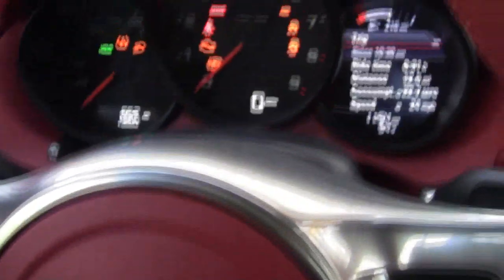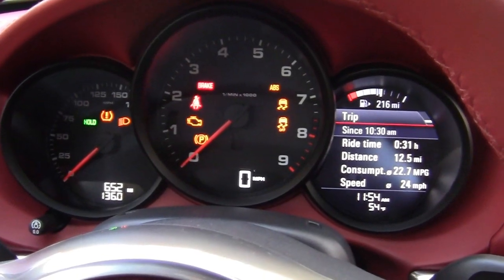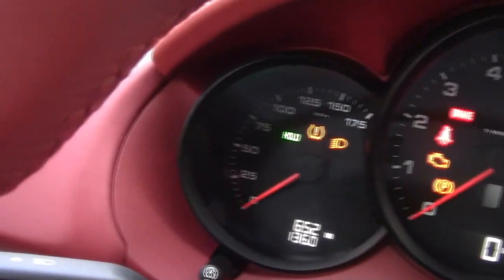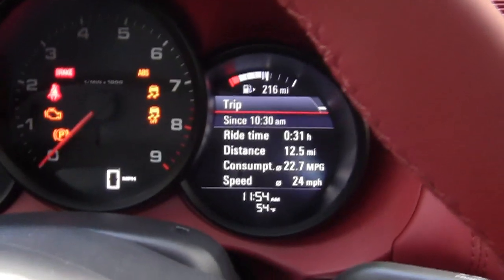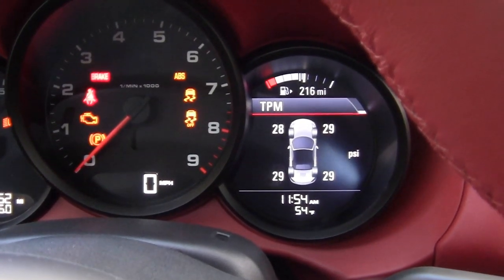Not really too much storage back here unless you're pretty short. This being a Porsche, they know how to do a dash — you've got a huge tachometer right in front, speedometer right here, and over here an information screen. Very helpful.